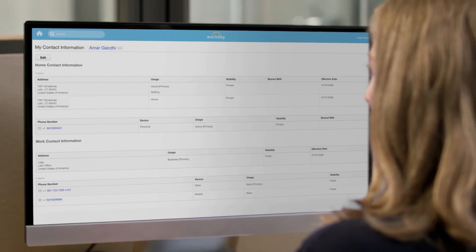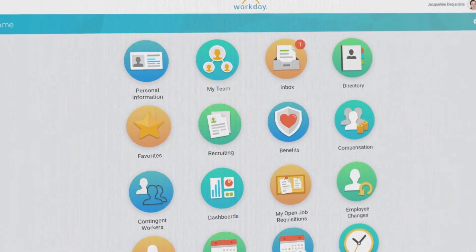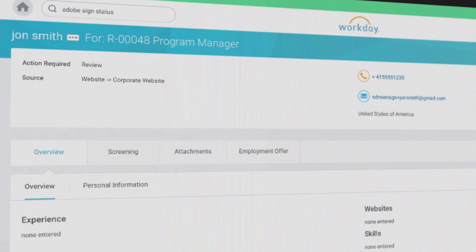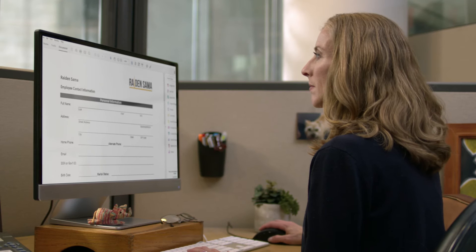Eliminate manual sign-in tasks with Adobe Sign for Workday. From hiring and onboarding to managing current employees, you can accelerate every step of the employee lifecycle, increase employee engagement, and minimize risk. Adobe Sign integration is built by Workday, so it stays current with the latest updates and works across all of Workday apps, from finance to HR.